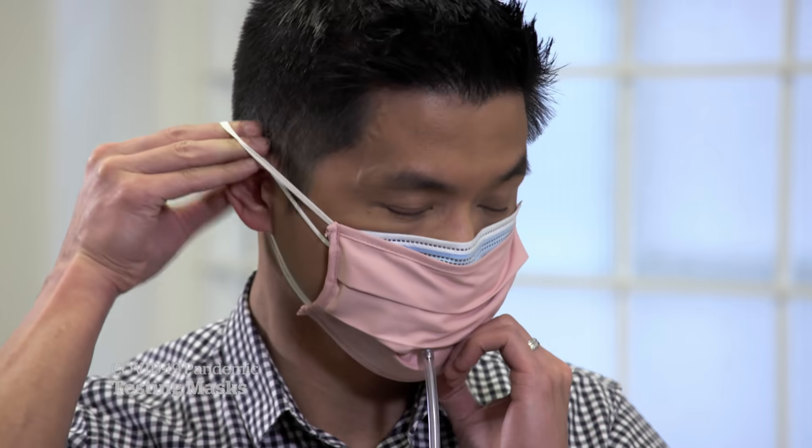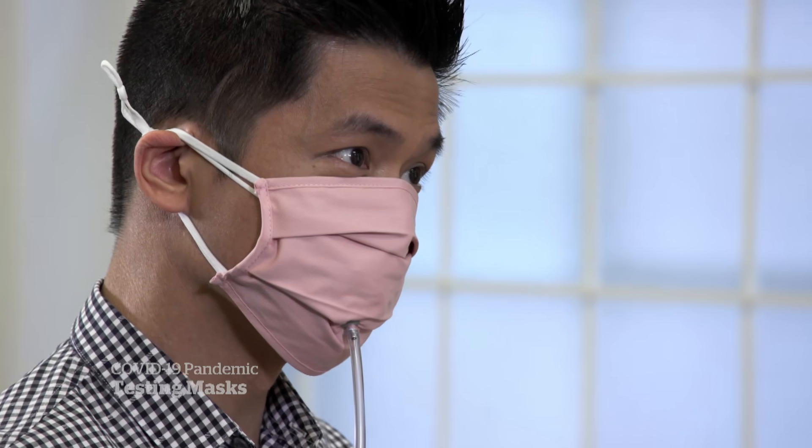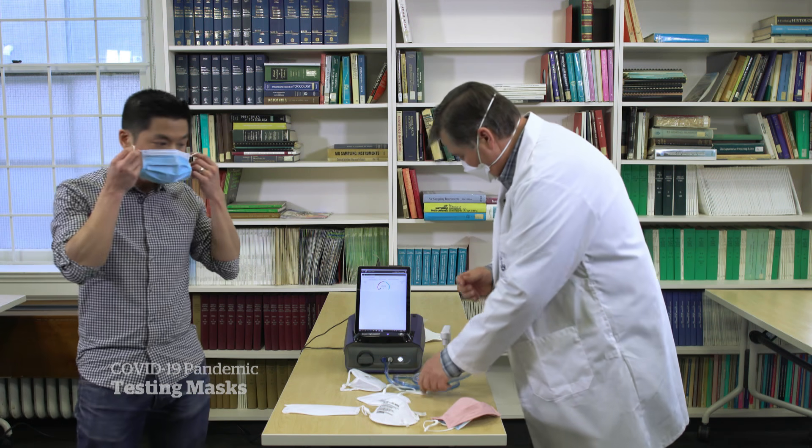The more layers you have, the harder it is to breathe. With the double mask, you're getting somewhere between 80 and 85% of the particles actually being stopped. A bit better, but there's still room for improvement.